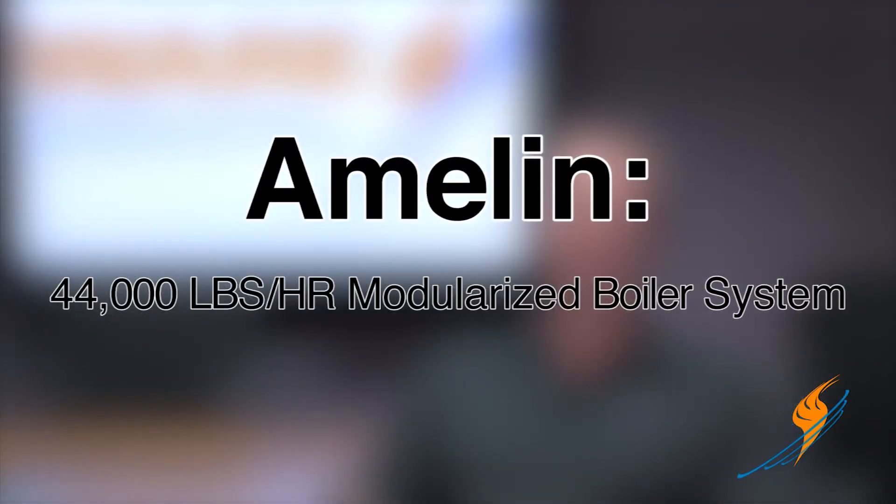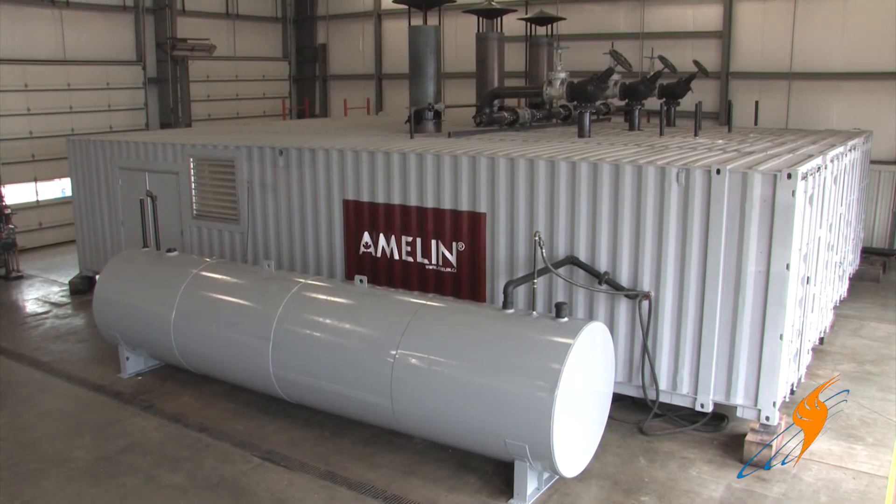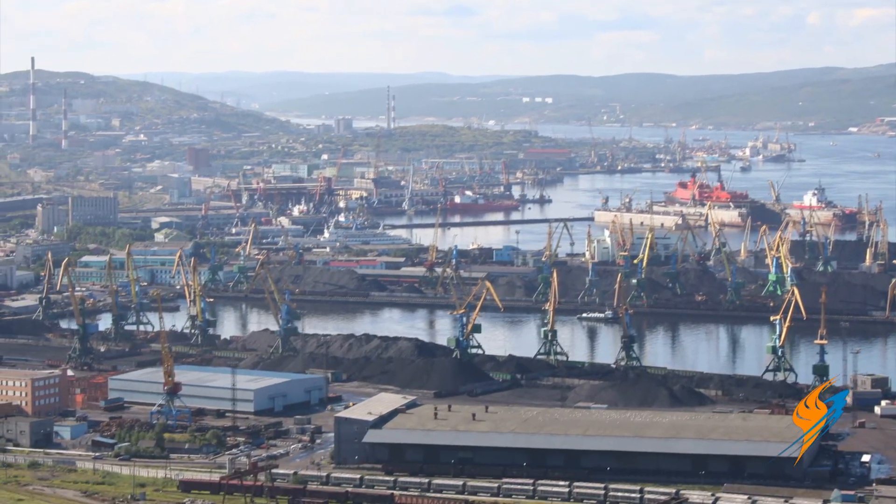What the customer was looking for was a package system to produce 44,000 pounds an hour — 20 tons of steam, the European standard — that he could have built in the U.S., take to Murmansk, Russia, install it, hook it up, bolt it together, and not have to build a building or get the permitting. Apparently the permitting over there is a big issue with getting the building permit, so he needed a system that produced this kind of steam.